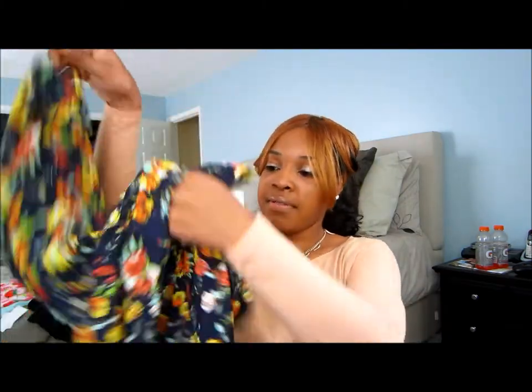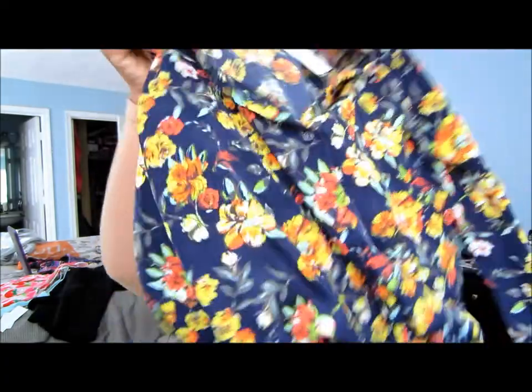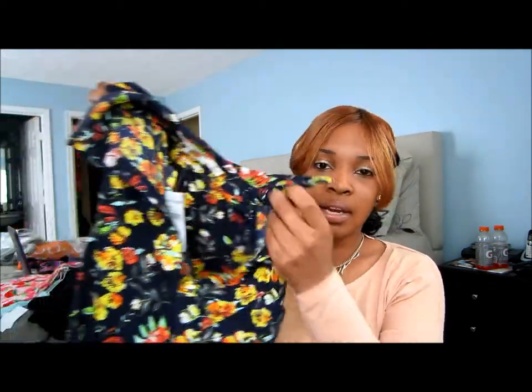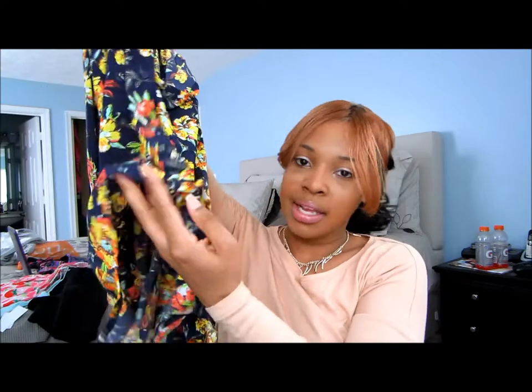I also got this floral button-up top. The sleeves are rolled up and it buttons up — it's really cute. It buttons to where it's open at the top; you can button it all the way up but who wants to do that in the spring or summer? You can also tie it in the front.